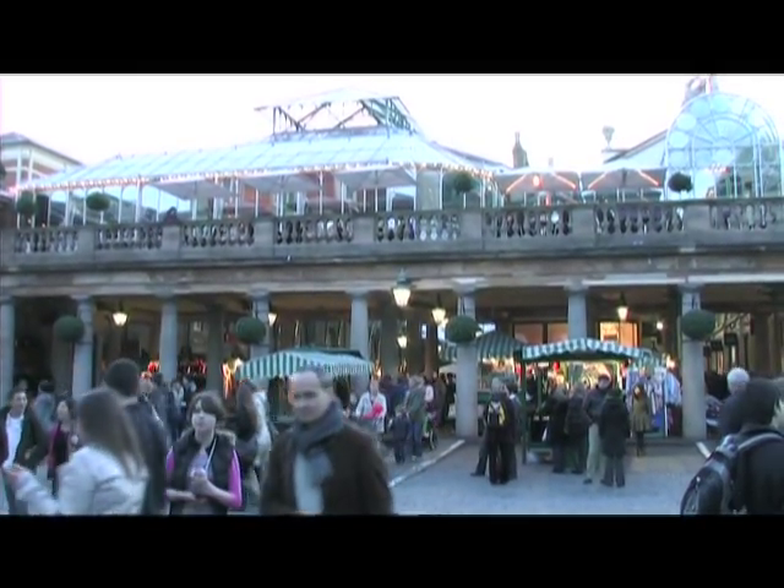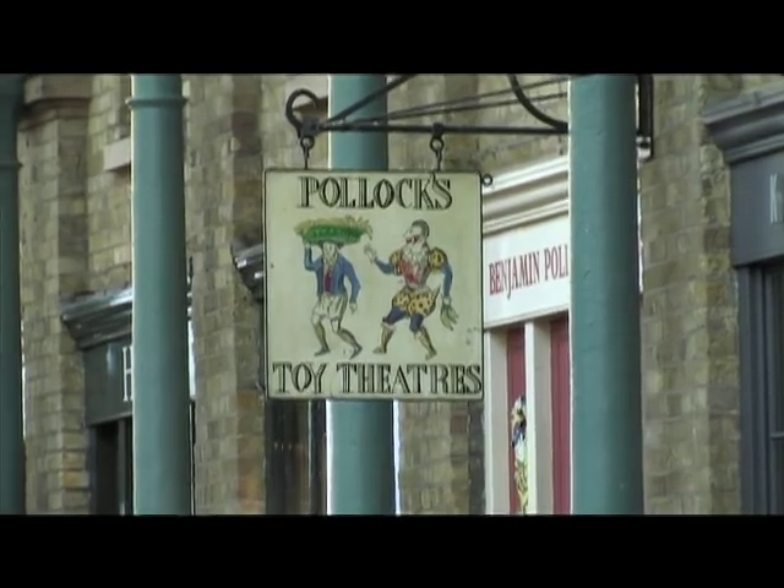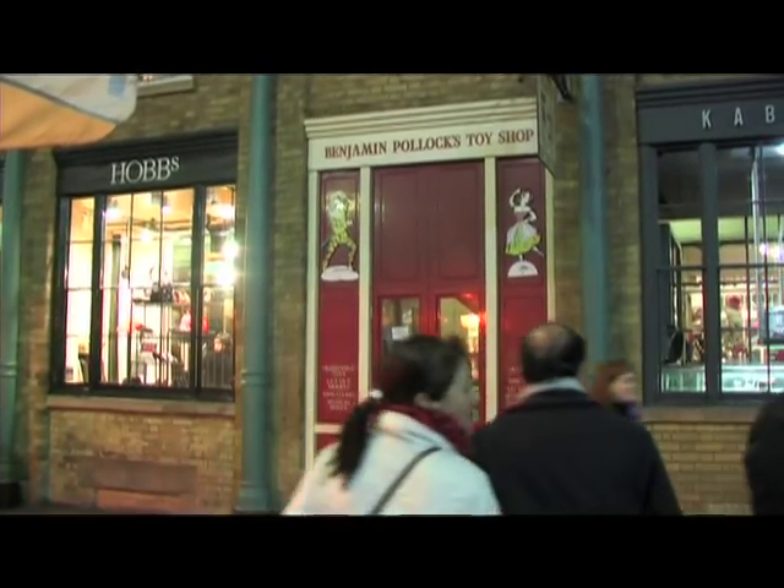Welcome to Covent Garden in the heart of London, where hidden away is the very historic Pollock's toy theatre shop. Today is the launch of their toy theatre app for the iPad.